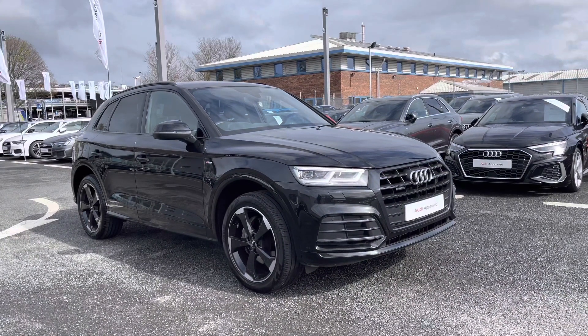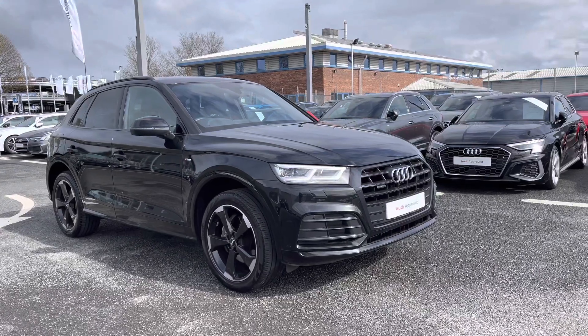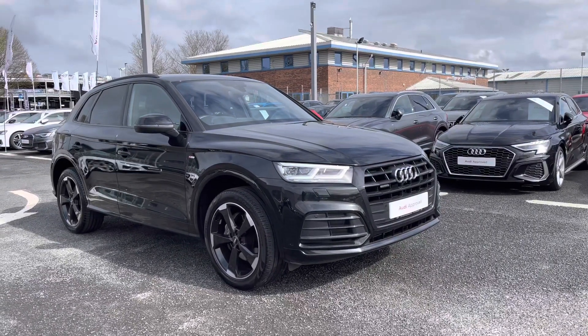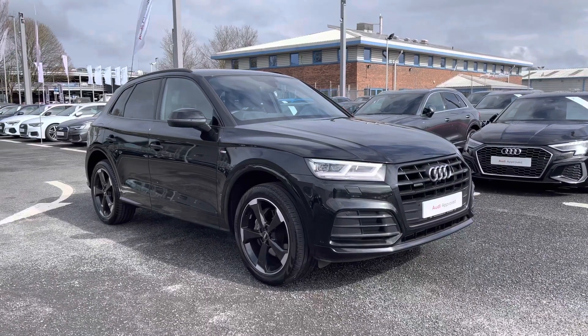Hello and welcome to Carlisle Audi. I'm going to give you a tour around this approved used Audi Q5 Black Edition finished in the optional Mythos Black. All of our approved used vehicles come with a 12-month extended warranty, a 12-month roadside assistance and a pre-delivery inspection.